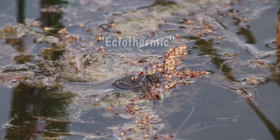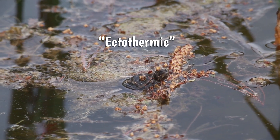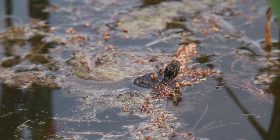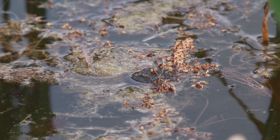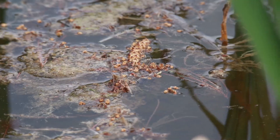Here's your fun science word for the day: ectothermic. Turtles are ectothermic, or cold-blooded, which means that they cannot generate their own body heat and rely on the environmental temperature to warm themselves up. You might see a turtle climb out of the water and bask or sun itself on a rock or a floating log, and this is how they stay warm.